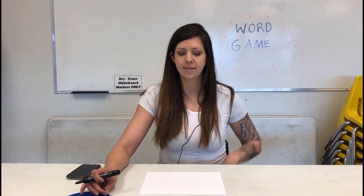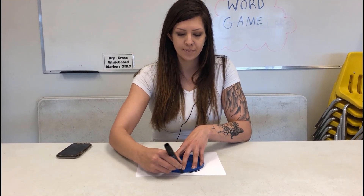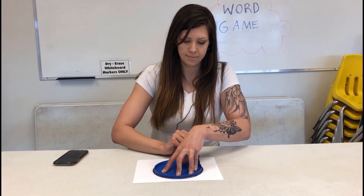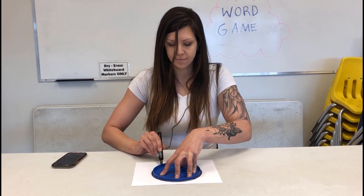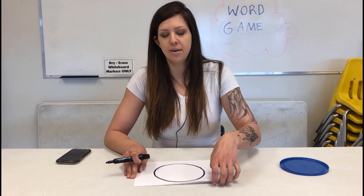So here's how it works. For this purpose, I have a coffee lid can, but you can also use a small plate if you want. And we're just going to trace a circle. So it should look something like that. And you're going to take turns with your child going around.